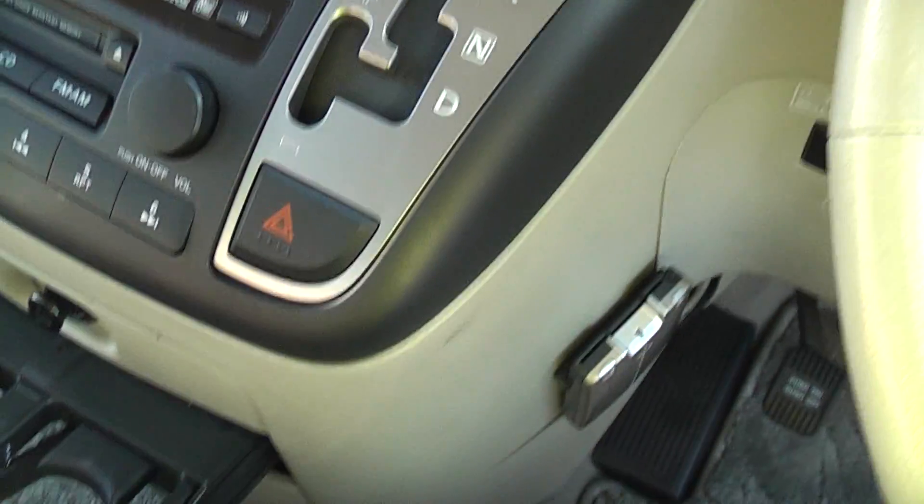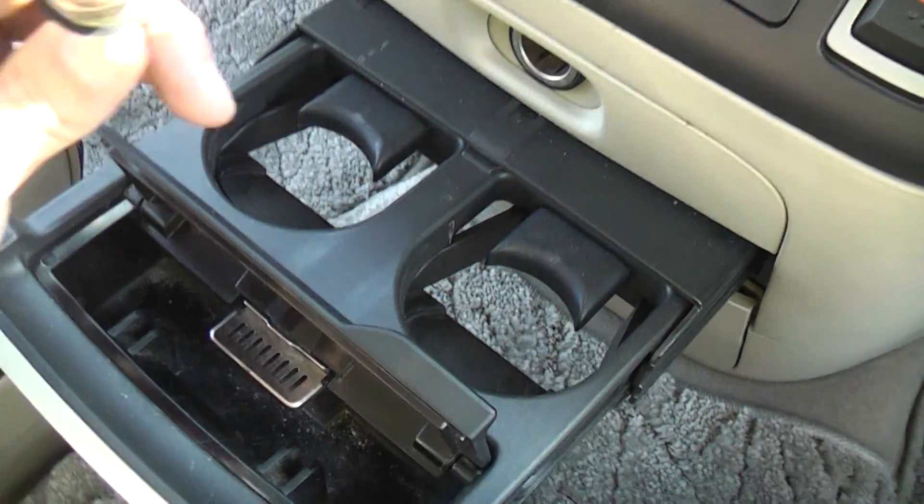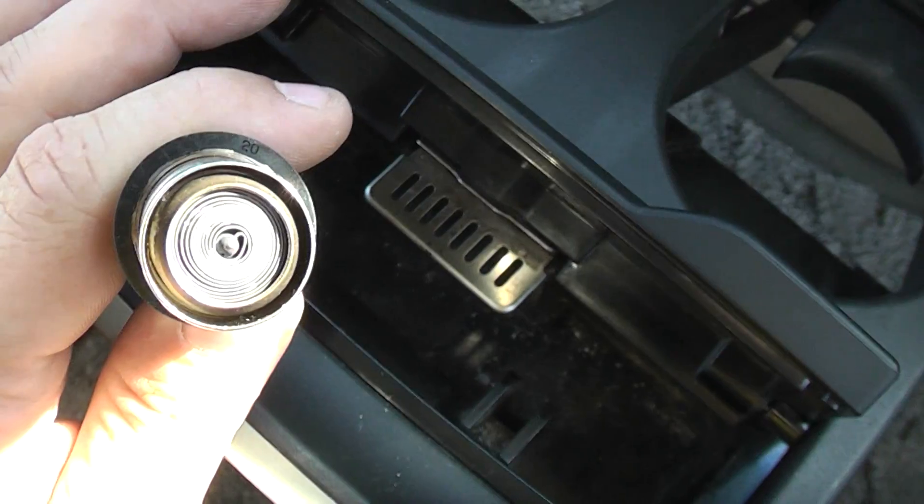Pedals are clean and tidy. Cleaning the ashtray.